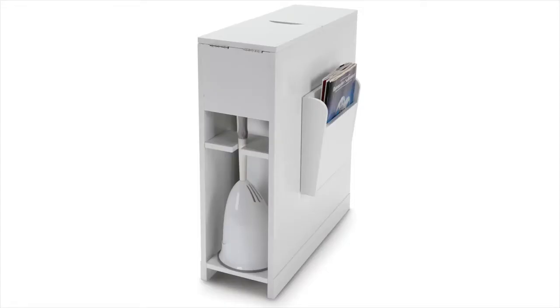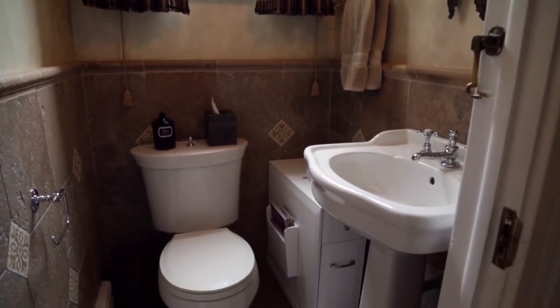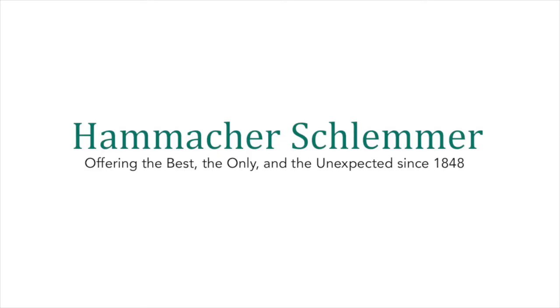The organizer is crafted from wood with a white finish that blends with any decor. And like every item from Hamaker Schlemmer, it comes with a lifetime guarantee of satisfaction.